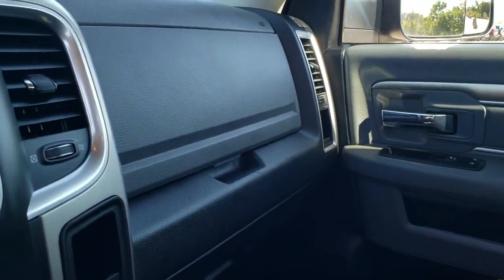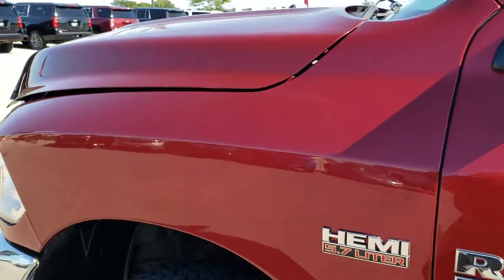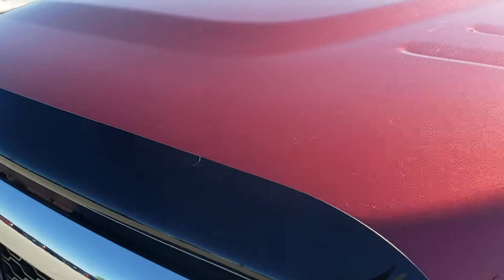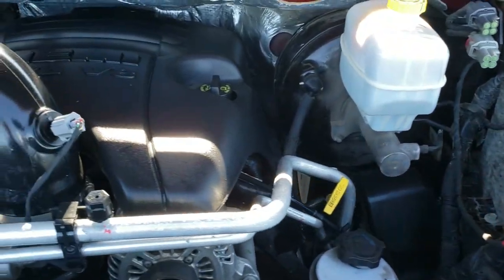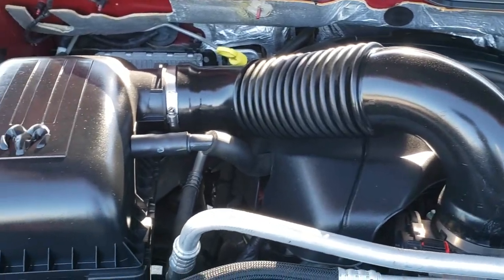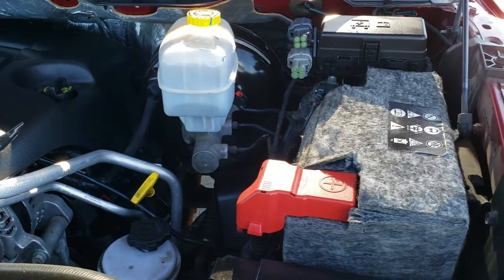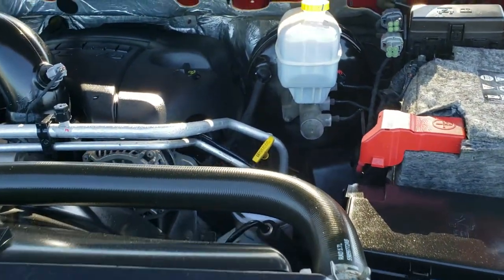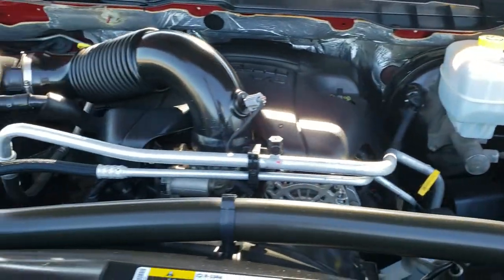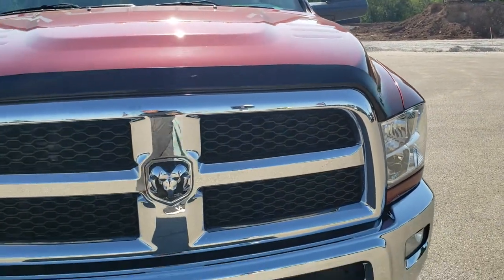We'll take a quick look under the hood and then do one more final walk around. Under the hood we have the 5.7 liter V8 Hemi motor — the engine bay is very clean and it runs very smooth. This truck has been fully safetied and inspected by our service shop, has a fresh oil and filter change, all the fluids have been checked and topped off, and the truck is 100% ready to go.